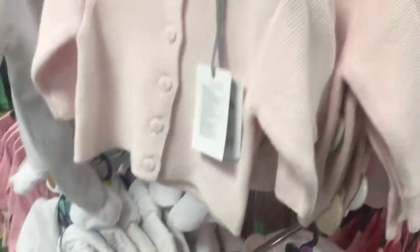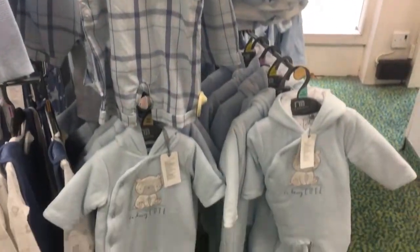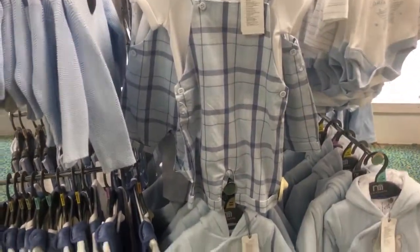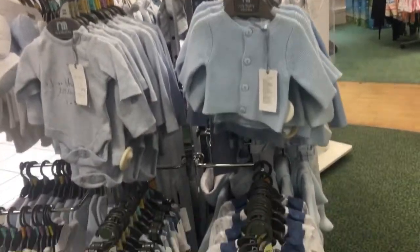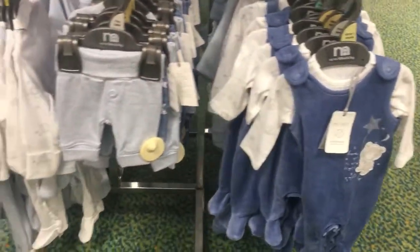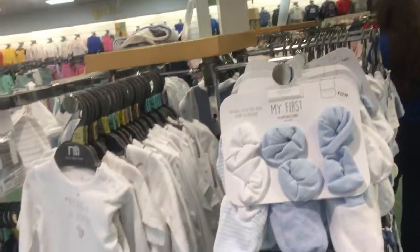Now here are newborn boy kids clothes in sky blue colors and also white as well. There are rompers, pants, white color kids socks and caps. The material is very nice.